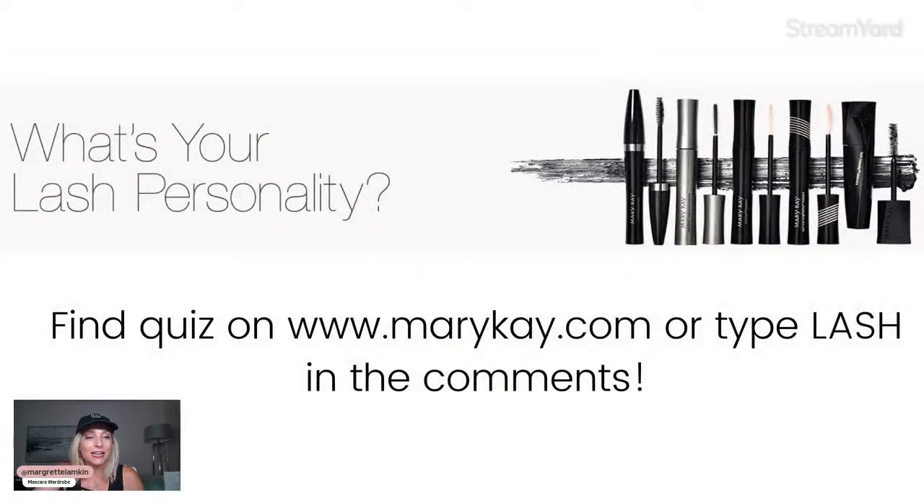Check in with your Mary Kay consultant — she may offer a mascara club to ensure you get a fresh mascara every three months without having to think about it. I'll pop the link in the comments and video description. Take the lash personality quiz at MaryKay.com or type 'lash' in the comments for a direct link. It's just a few questions and will hone in on which mascara is really the best one for you.